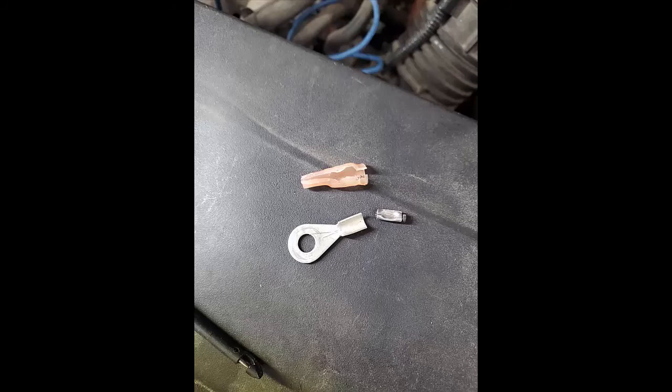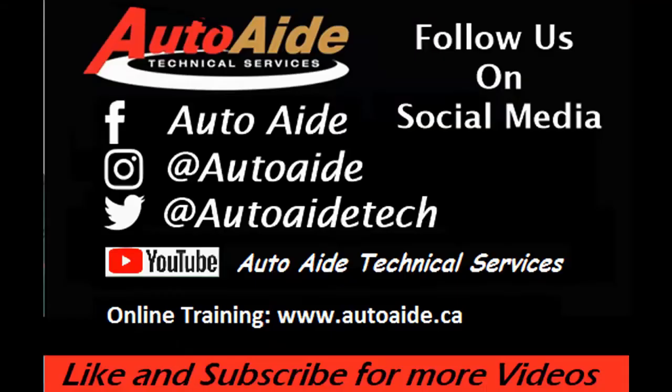Hope you guys enjoyed this video — we'll catch you on the next one. If you like this video please let us know by following or liking us on Facebook, Instagram, Twitter, and YouTube. If you want access to more in-depth training videos, please visit our website at www.autoaid.ca. Thanks for taking the time to watch.